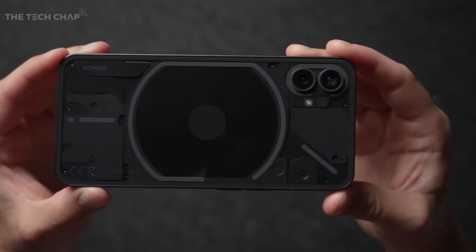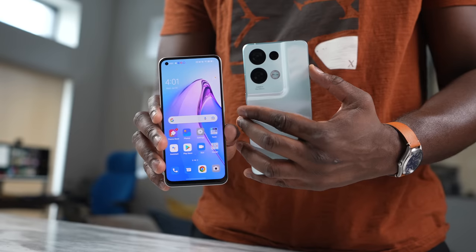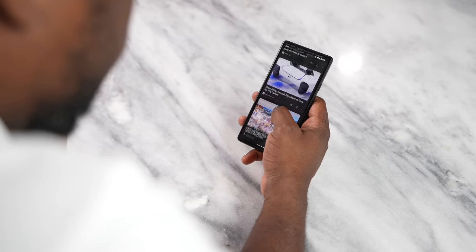Now, some people might mention the Nothing Phone, which looks cool and great — I don't have it, haven't tried it yet — or maybe even the Oppo devices, Realme, Redmi. You can name many manufacturers, but the one thing that they don't do is just bring in that simplicity to this device.